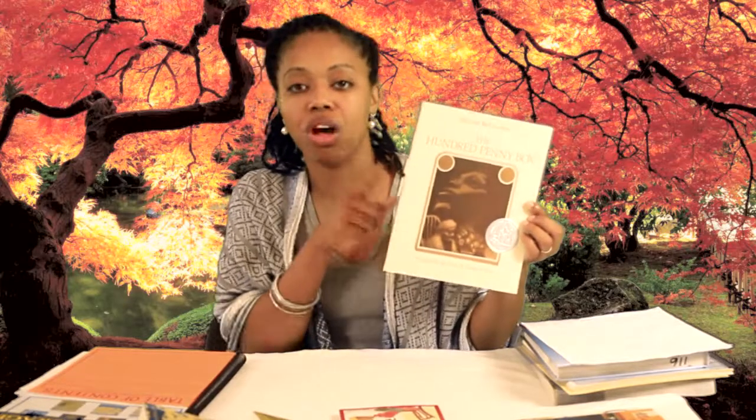Our next book is The Hundred Penny Box by Sharon Bell Mathis. This is a repeat in the sense that my oldest read this book when he was also in grade 4, and we loved it — we absolutely love this book. My son will be working on comprehension, reflection, and theme with this particular book.